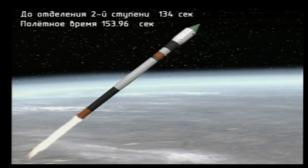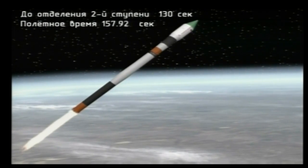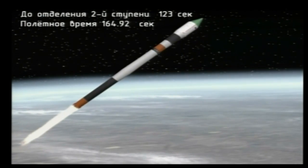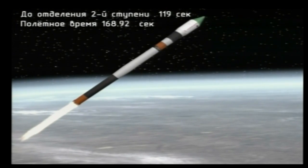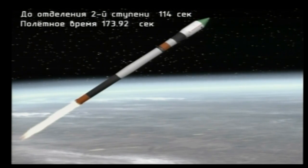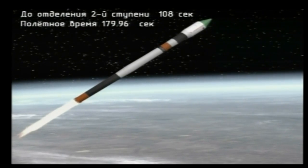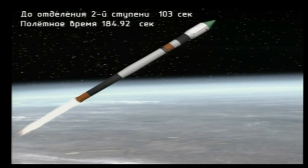Once the Progress reaches orbit and separates from the third stage of the Soyuz booster, operation and oversight will be controlled from the Russian Mission Control Center in Korolyov, outside Moscow. Flight proceeding normally, coming up on the three-minute mark. All booster control systems and parameters are normal.